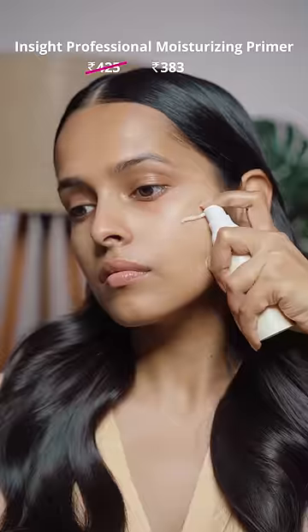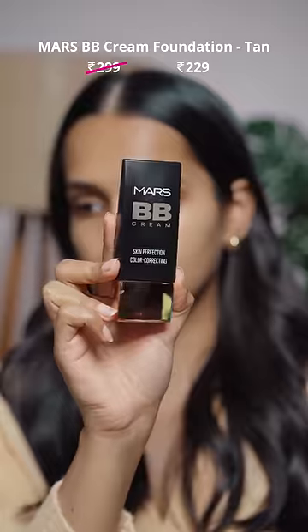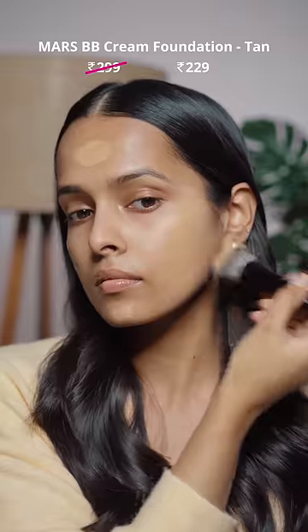Here are my favorite affordable makeup products that you can get during the Nykaa Pink Love Sale. The Inside Professional Moisturizing Primer blurs texture along with moisturizing, giving me super smooth and soft skin.